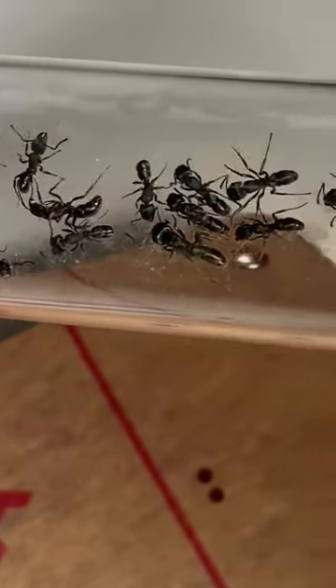The Brachyponera is around 2-3mm. These girls are a medium size and very pretty, I think.